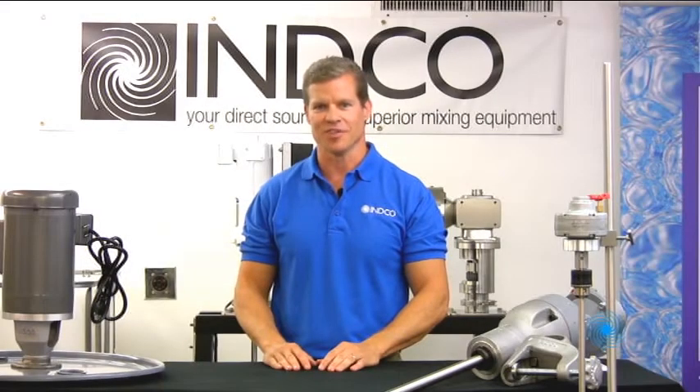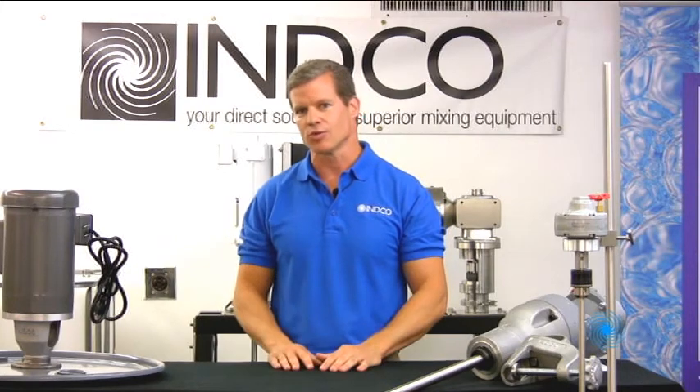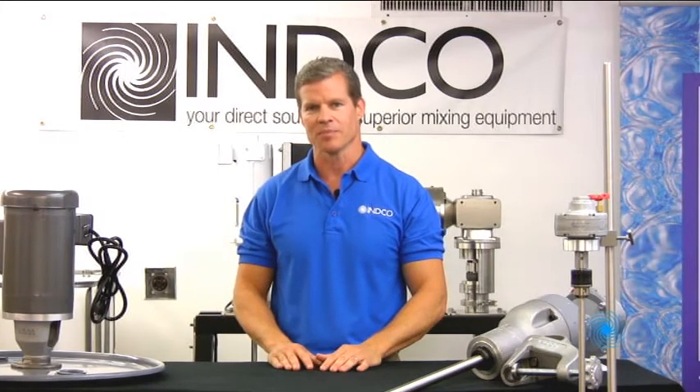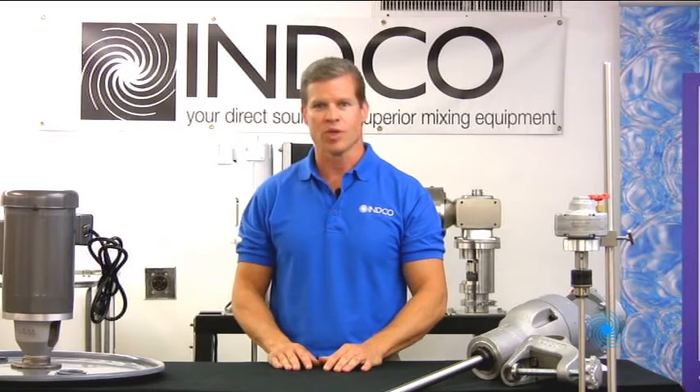Hi, I'm Mark Hennis, President of Enco Incorporated. For nearly 40 years, Enco has been the industry source for premium quality mixing equipment, specializing in batch sizes from small scale to over 5,000 gallons, including industrial and sanitary environments. We can provide the mixer to meet your organization's needs.